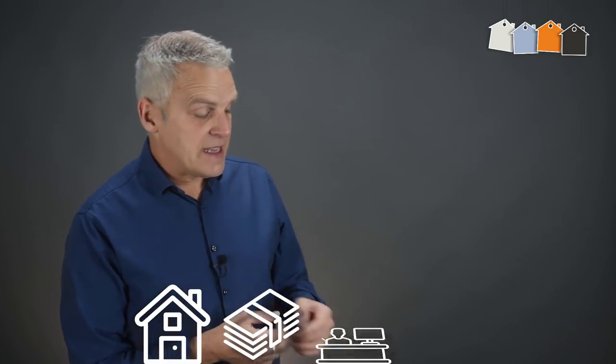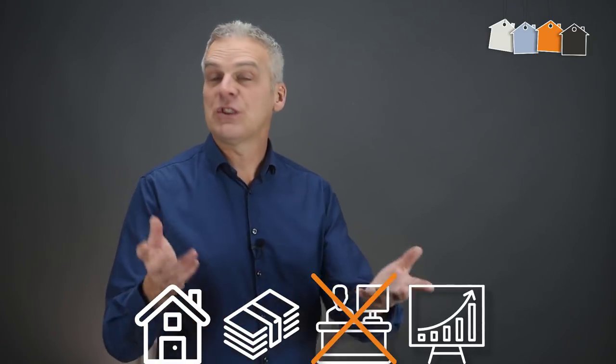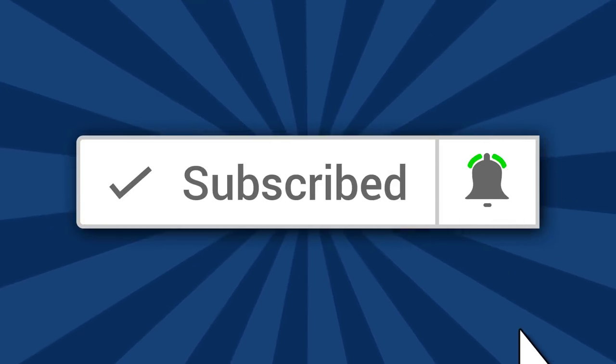My name's Tony Law from Your First Four Houses, and I teach people how to build a small property portfolio that generates a great income for them, so they can give up the day job if they wish, because they're now financially free. If this is your first time here, be sure to subscribe to the channel and click that bell notification icon so that you don't miss out on any of the free content that I give you each and every week.